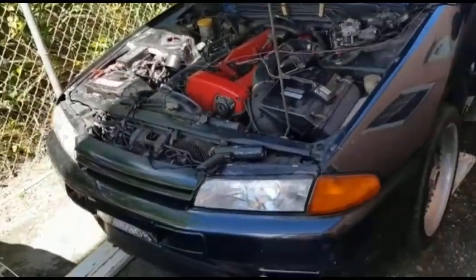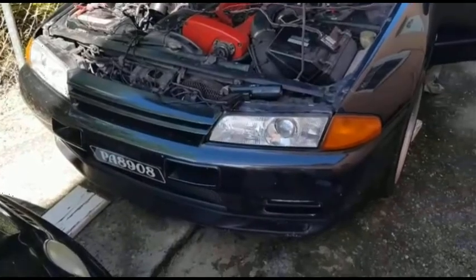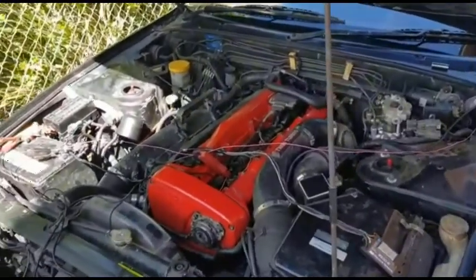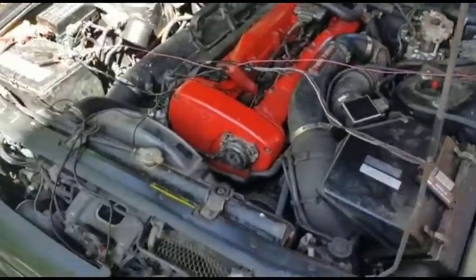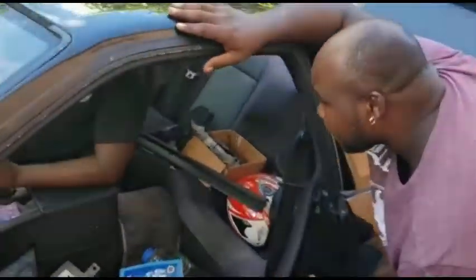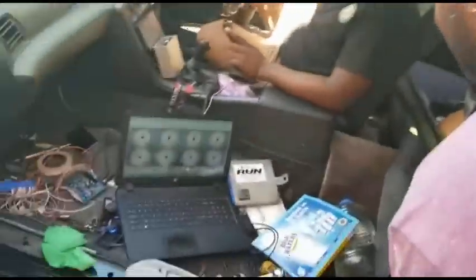SpeedyEFI R32 GTR first start — more like the tenth start — but there we go.